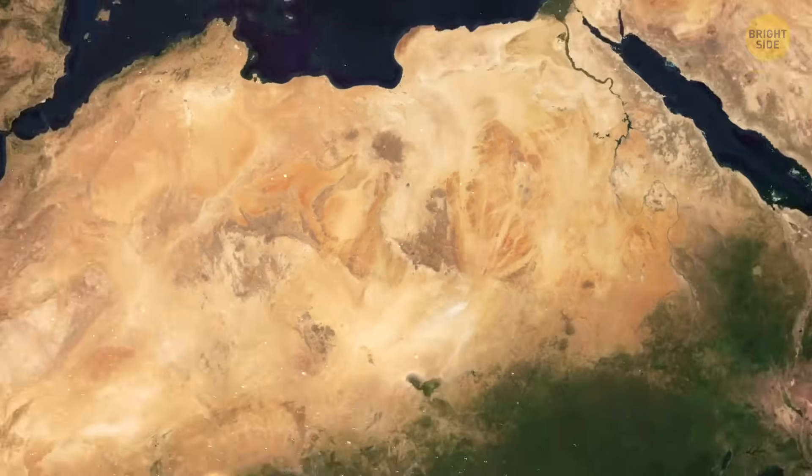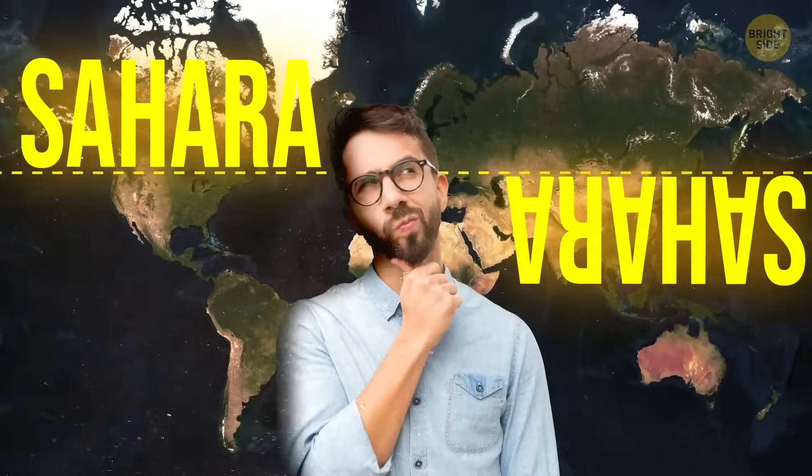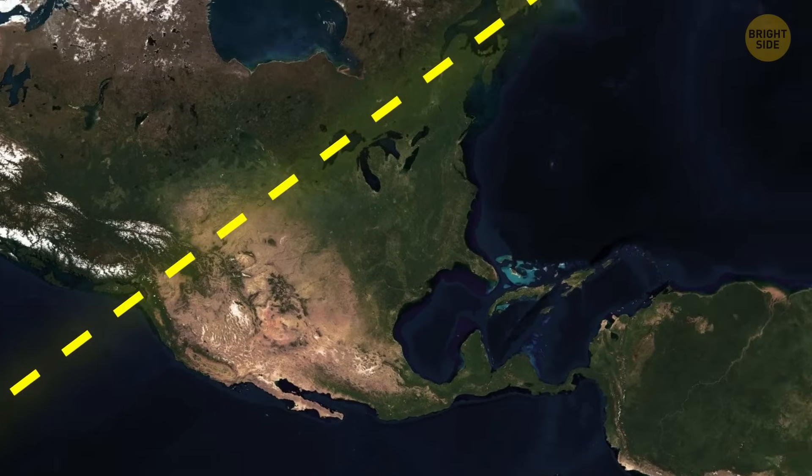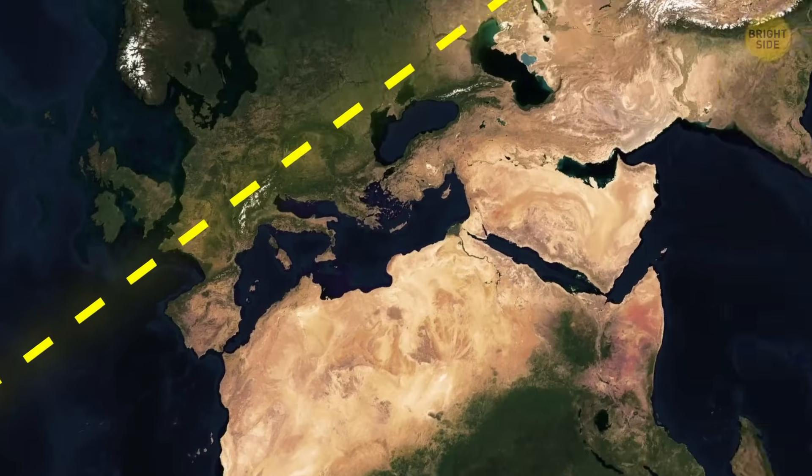Name a desert. Let me guess — Sahara? Well, actually, no matter which one you thought of, I'm sure of one thing: it's located somewhere below this line.